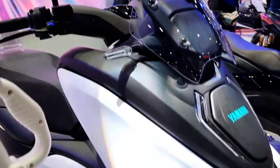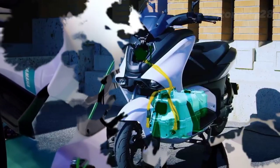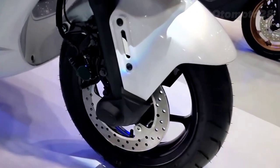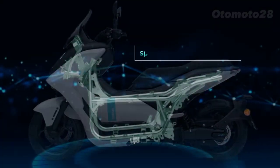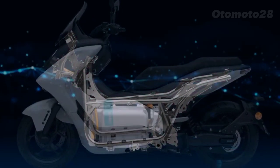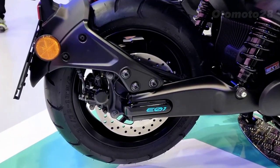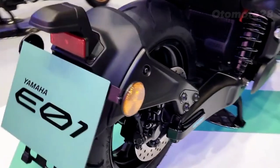The EV1 is equipped with a high-capacity lithium-ion battery pack, giving it an impressive range of over 150 miles on a single charge. And when it's time to recharge, Yamaha has implemented fast charging technology, allowing you to juice up the battery to 80 percent in just 30 minutes — that means less time waiting and more time riding.